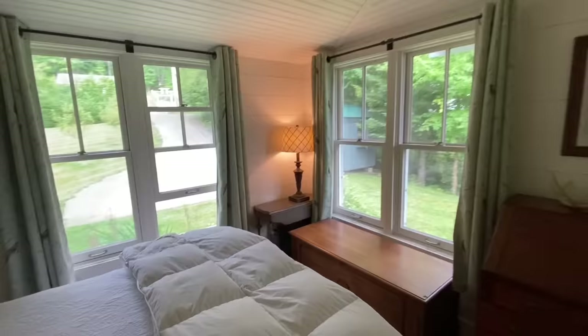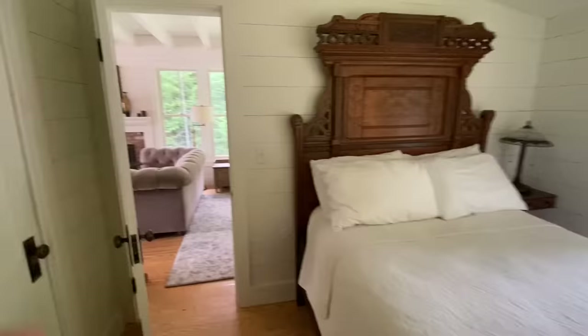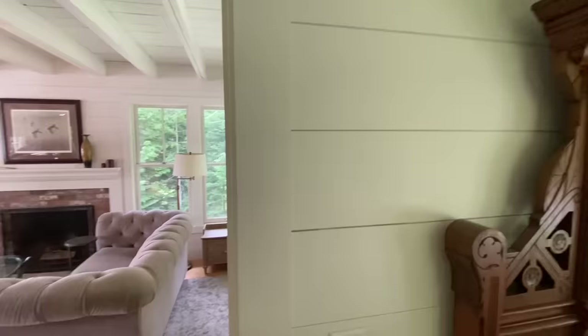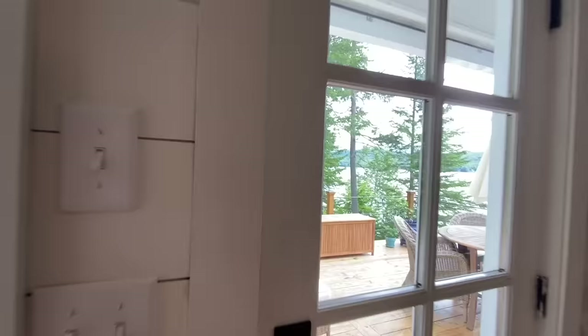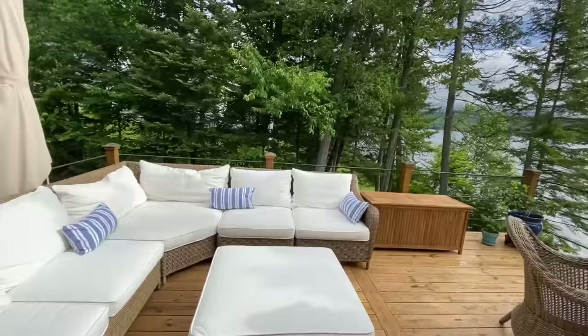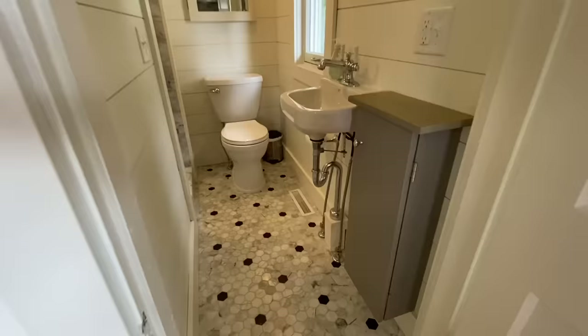Around the corner we have the guest bedroom — beautiful wood doors with old hardware. A cute, cozy bedroom with a fairly deep closet. There is a beautiful deck off the side with access to the water and copper railings. The bathroom is beautiful with marble tile floors, a great tile shower, and some built-ins.